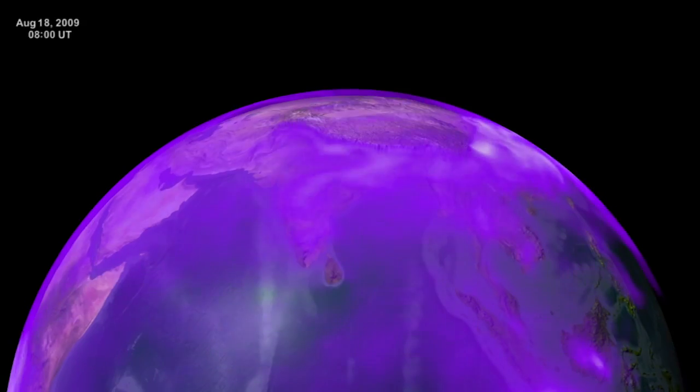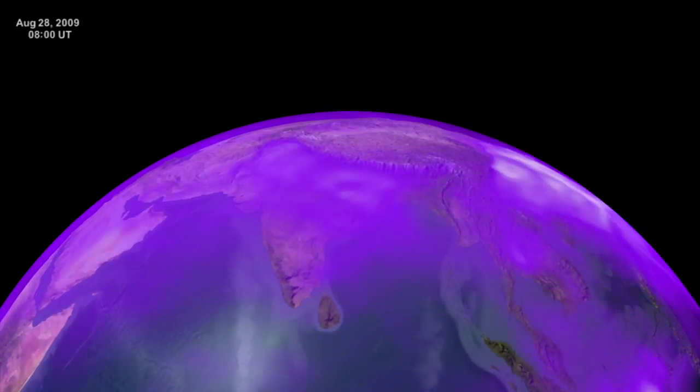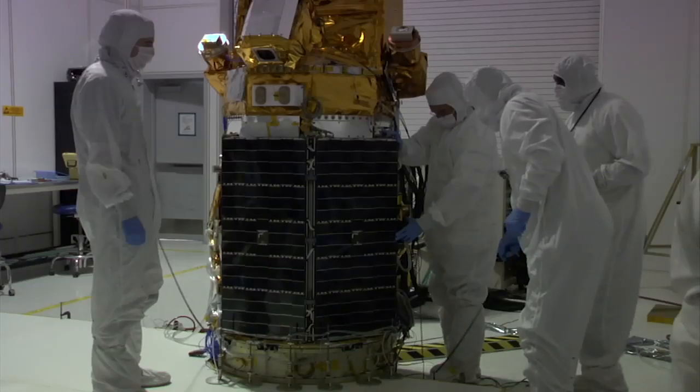Particles of solids and liquids that float high in the air, some reaching the stratosphere, are what GLORY will detect and map. The sensors are also expected to reveal how long the particles stay in the atmosphere. GLORY will fly two instruments that will help us understand, first of all, the aerosols' interaction with the Earth's atmosphere.